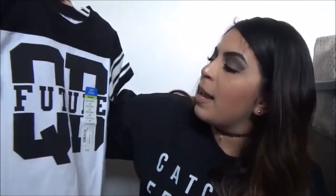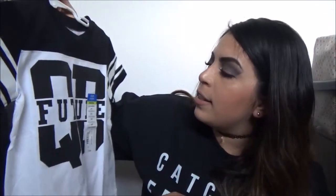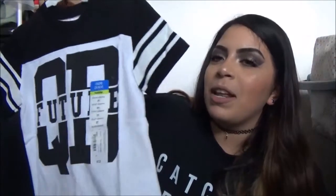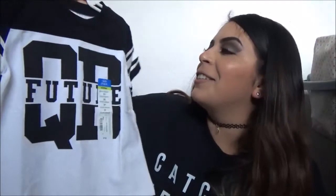Then from JC Penney's, I picked up this shirt. It says 'Quarterback Future,' which everybody says that Elijah's going to be like a football star when he's older, just because of how husky he is. I did get this one in a 3T, and these were on sale for $5.99.